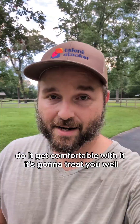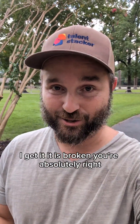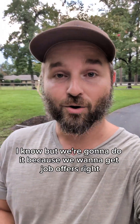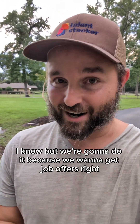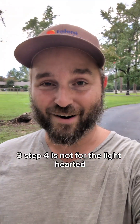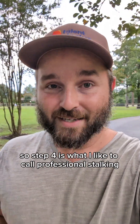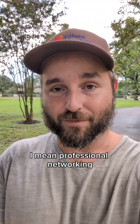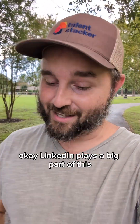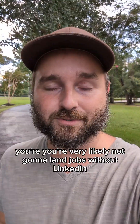I know a lot of you are thinking the job system is broken — and you're right, it is. It's crazy that we have to go through five steps to get interviews. But we're going to do it because we want job offers. Step four is going to scare you even more than step three. It's not for the faint-hearted, but it's a proven process. I call it professional stalking — I mean, professional networking.